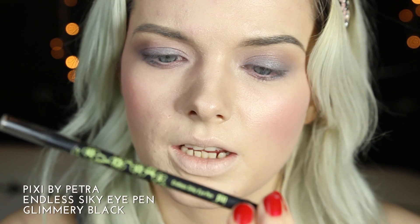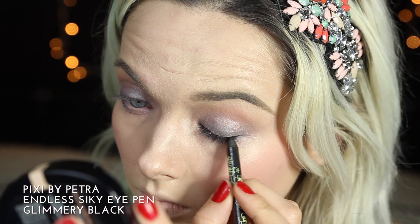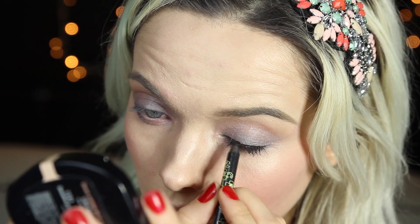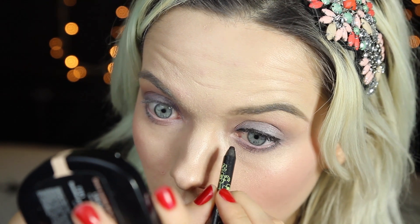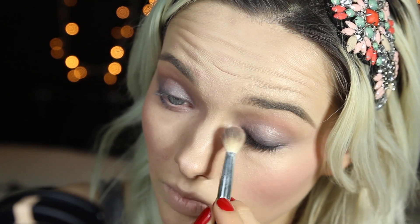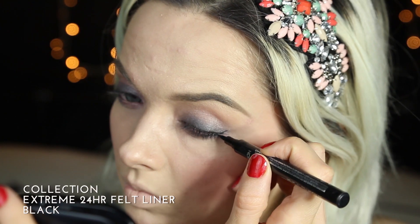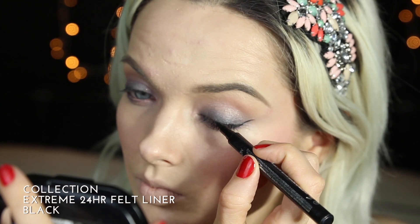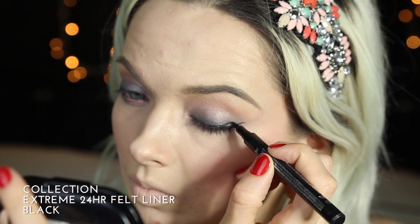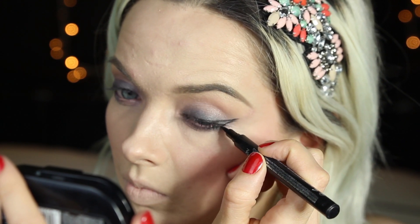To line my eyes I'm going to use the Pixi Endless Silky Eye Pen in Glimmery Black — this is a metallic black shade. You don't have to use a metallic black but I'm liking the shimmery theme we've got going on here. I'm going to take my Collection Extreme Felt Liner, which is one of my Holy Grail products, and just add a mini wing to lift and open my eye.